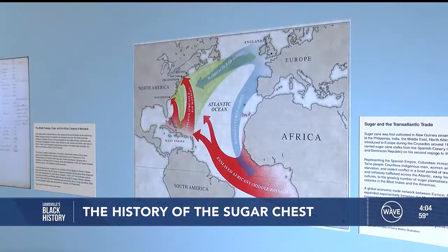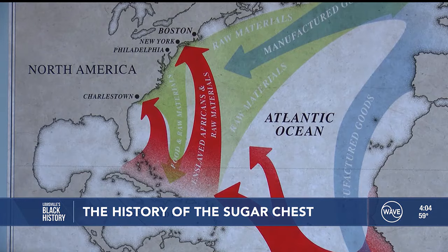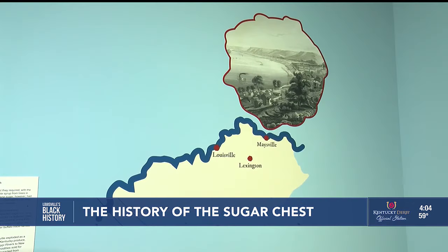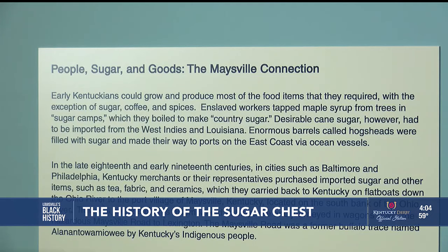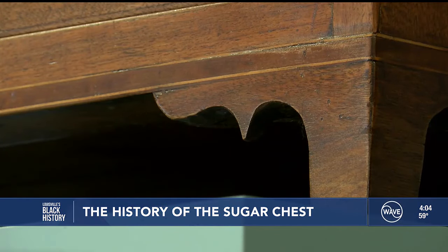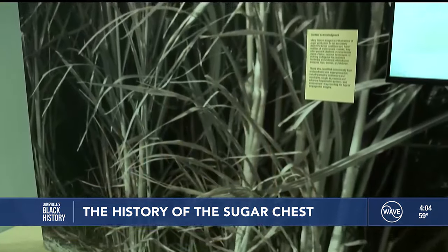The whole transatlantic economy rose up around the sugar trade. In fact, it was once called white gold when it was first cultivated because of its rarity and expense. Kentucky's connection to the sweet treasure was the beautiful sugar chest and the enslaved Americans who played an integral part in cultivating the cane and producing the sugar.